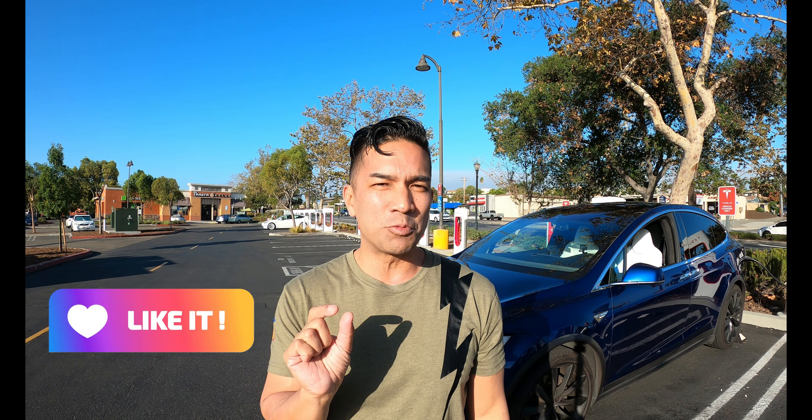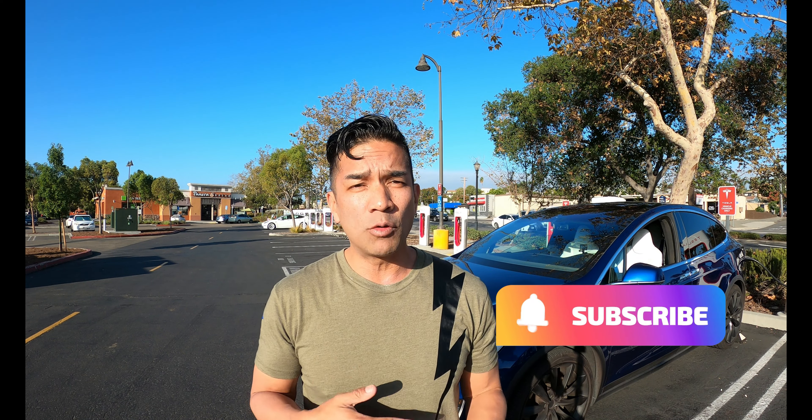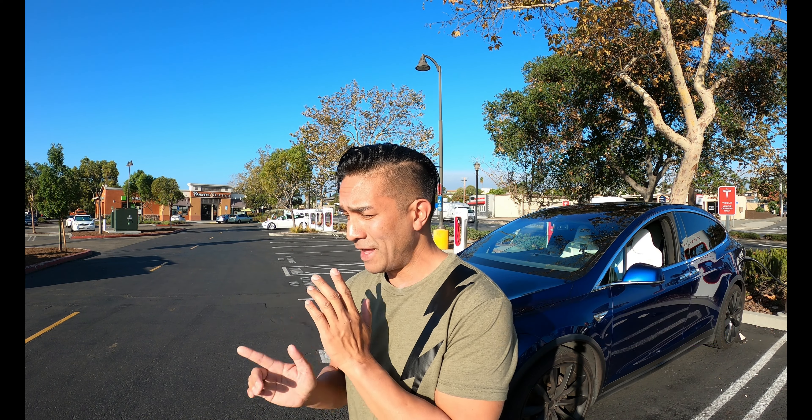Hello, this is Blue Leader and we're here in Vista, California, where they have 20 superchargers. Thank you so much for hanging out with us. Every time I see a like button, I get that much happier. If you want to know what we're doing, make sure you hit subscribe and share the content with anyone who wants to hang out with us.